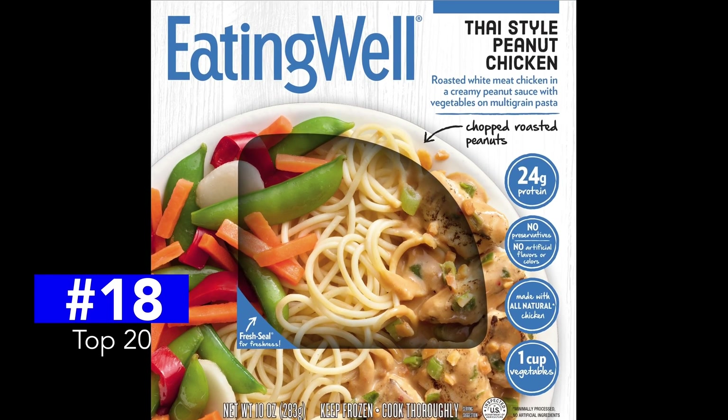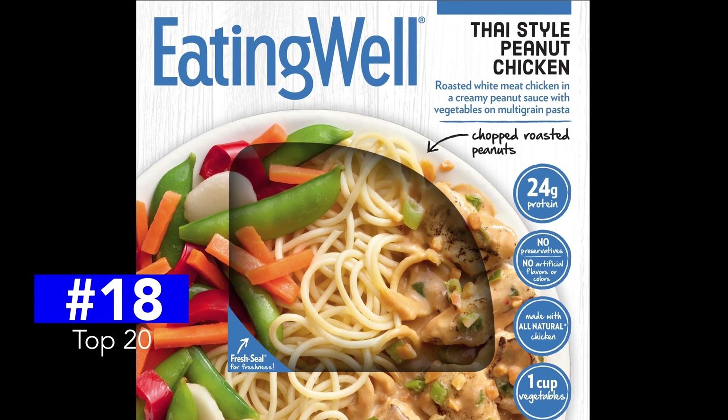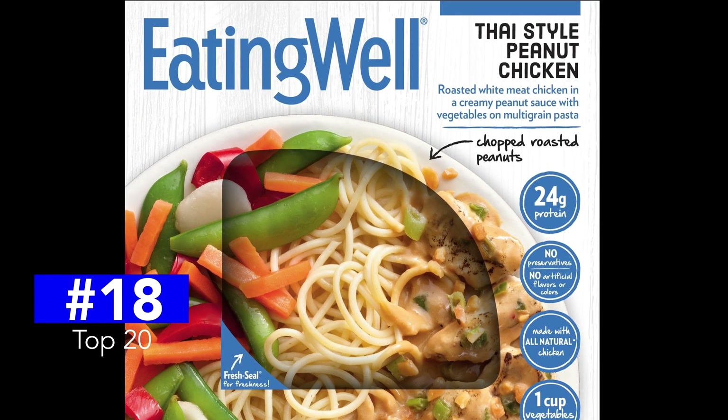At number 18, the Eating Well Thai Style Peanut Chicken. Creeping calories at 350, and 600 milligrams of sodium keeps this flavorful dish low on the list.